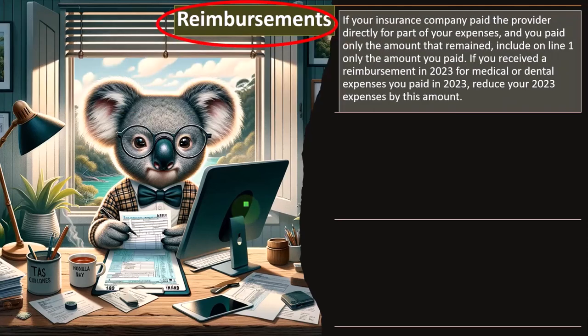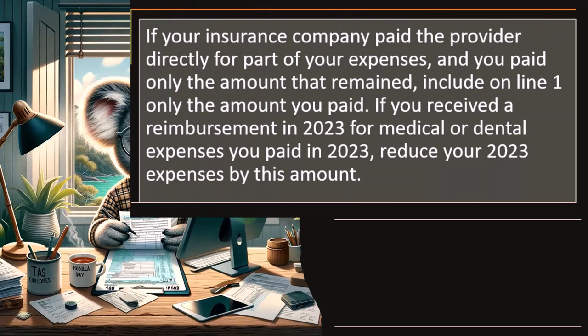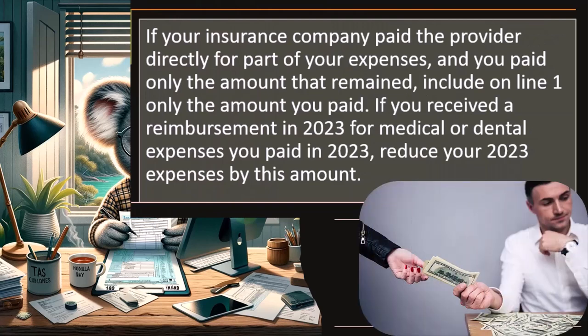Reimbursements. If your insurance company paid the provider directly for part of your expenses and you paid only the amount that remained, include on line one only the amount you paid. If you received a reimbursement in 2023 for medical and dental expenses you paid in 2023, reduce your 2023 expenses by this amount.